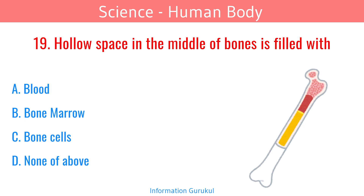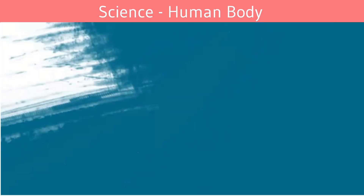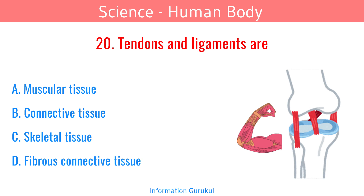The hollow space in the middle of bones is filled with bone marrow. Tendons and ligaments are fibrous connective tissue.